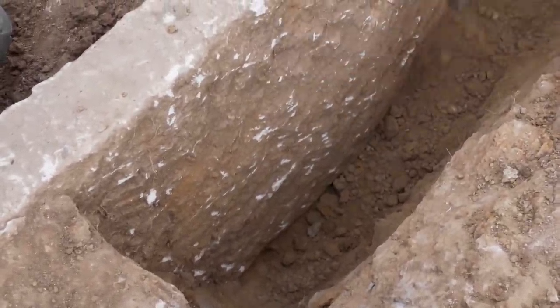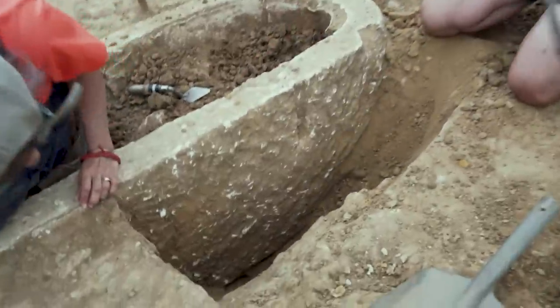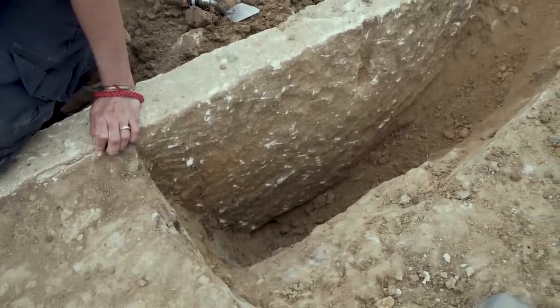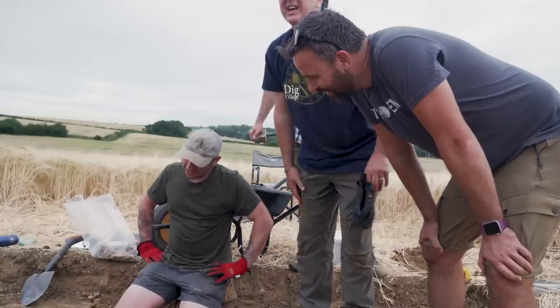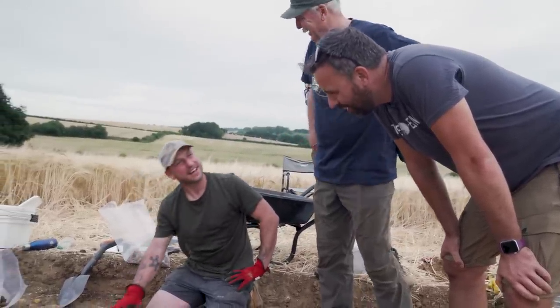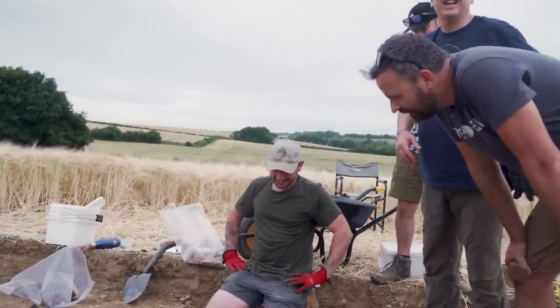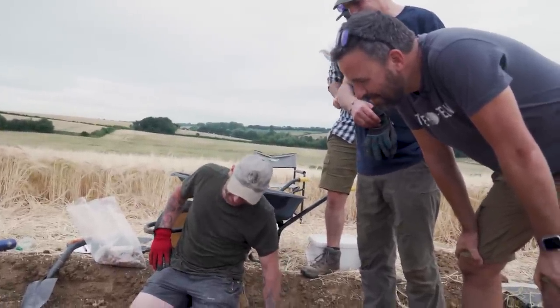The team hit the bottom of the sarcophagus — that's deeper than expected. It's a serious sarcophagus, so much deeper than the interior. Can you imagine the weight of that? It's a massive base. Whoever put that in, they did not want it going anywhere. It's an absolute brick.